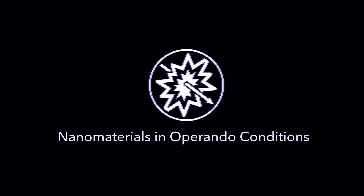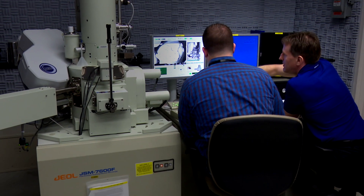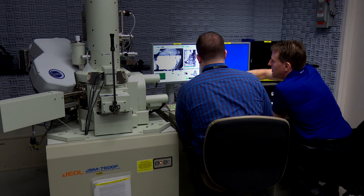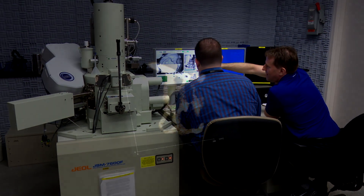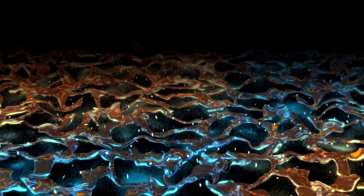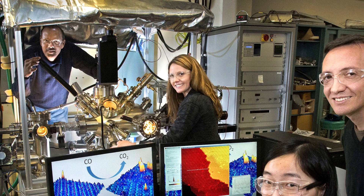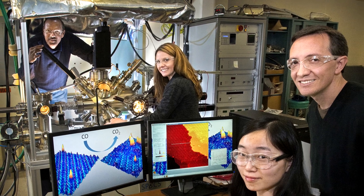The third frontier is nanomaterials in operando conditions. The CFN is a recognized leader in developing techniques to observe reactions in real-time and under real-world operating conditions. This play-by-play insight revolutionizes our understanding of powerful technologies such as lithium-ion batteries and electric vehicle fuel cells. Scientists use a combination of characterization techniques to map nanoscale changes in chemical composition, particle size, and three-dimensional structures.